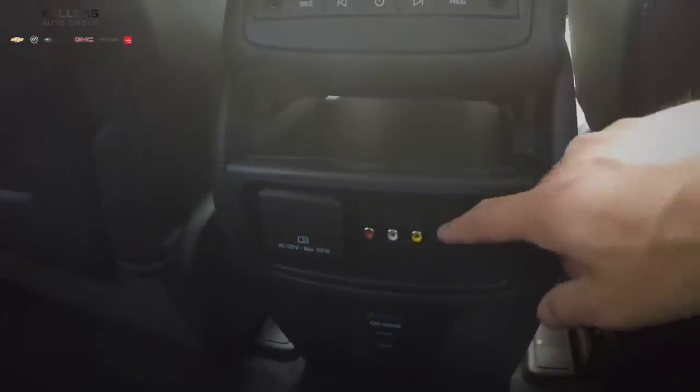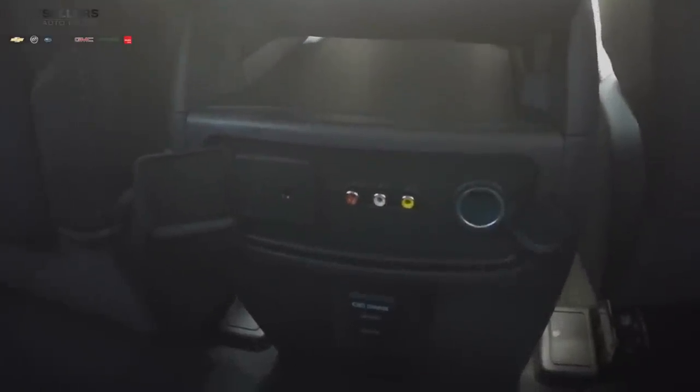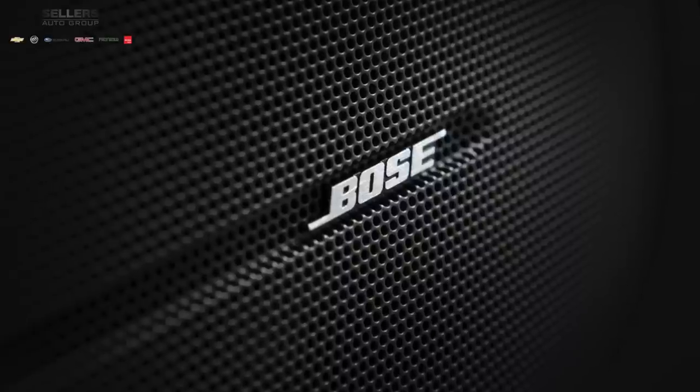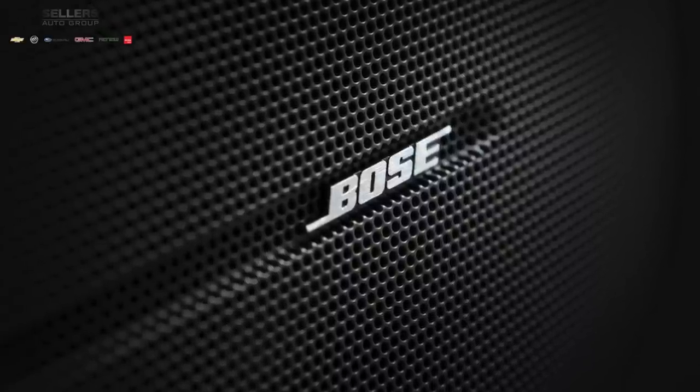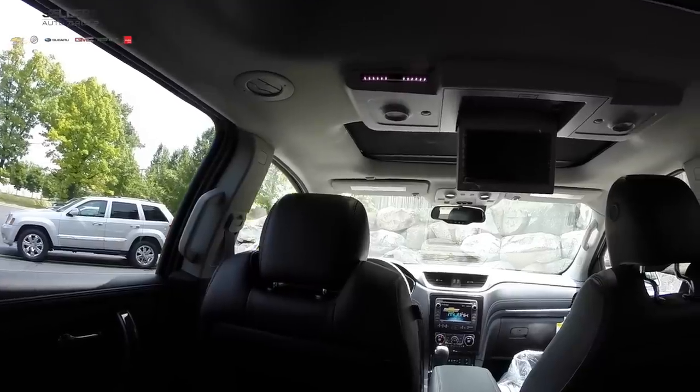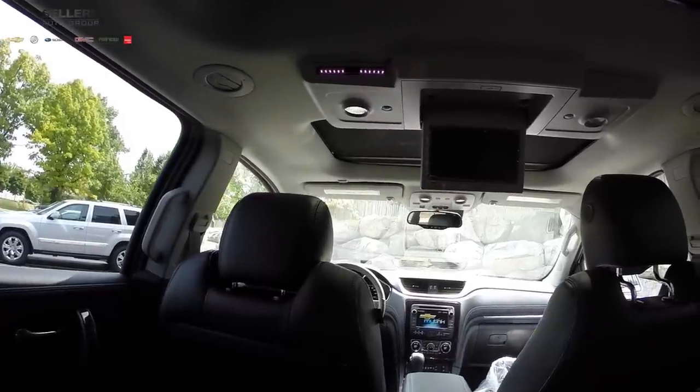There's plenty of power outlets, USB ports, and an auxiliary jack. There are two charging USB ports in the rear center console. Audiophiles will love the available Bose 5.1 surround sound system or the 10-speaker Bose system. Passengers will also love the rear seat DVD player with wireless headphones.